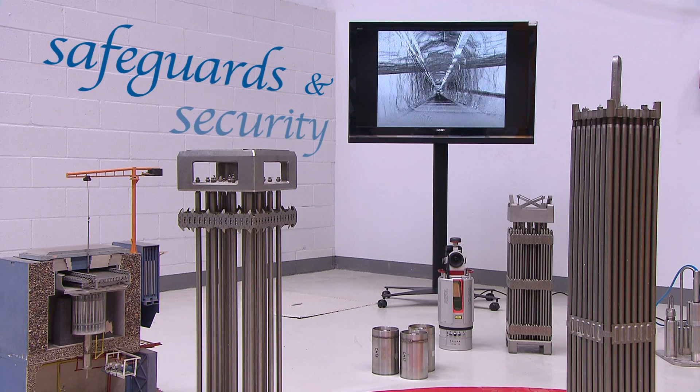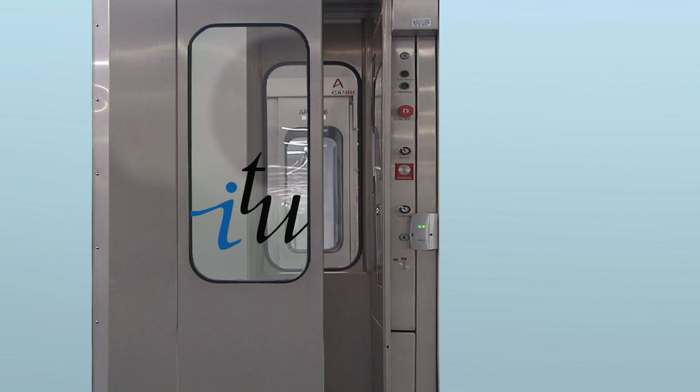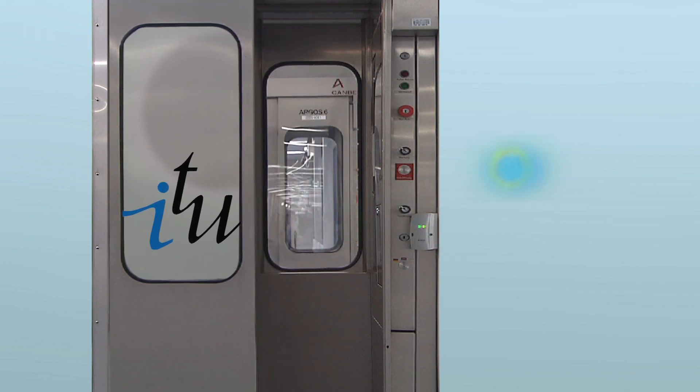Protecting the present, preserving the future. JRC ITU has no hidden back doors, just a transparent front door, always open to Europe's citizens.